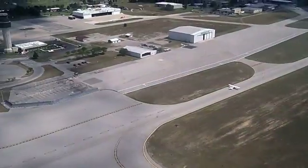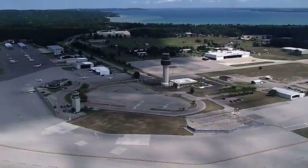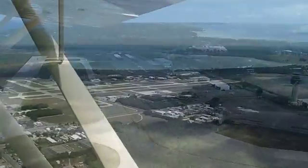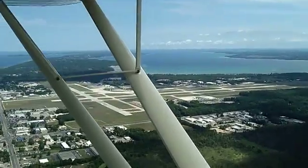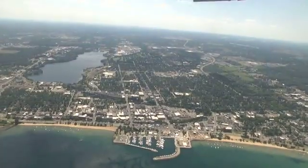Traverse City Airport is a Class Delta Airport, which means that it has both ground and tower air traffic control. For all the manoeuvres, the flight instructor will provide a demonstration first before passing the controls to the students to practice.